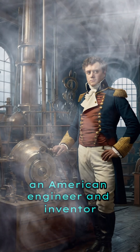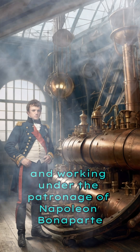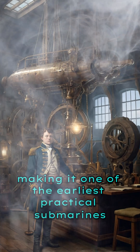Fulton, an American engineer and inventor, developed the submarine while living in France and working under the patronage of Napoleon Bonaparte. The Nautilus was a major leap in underwater vessel design, making it one of the earliest practical submarines.